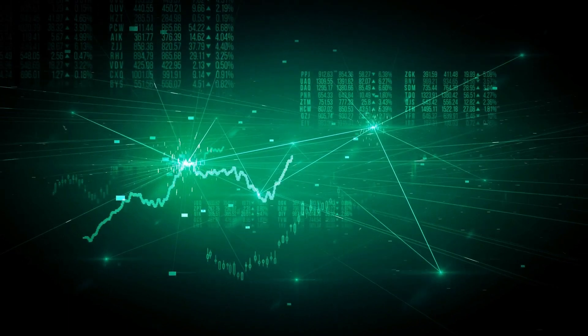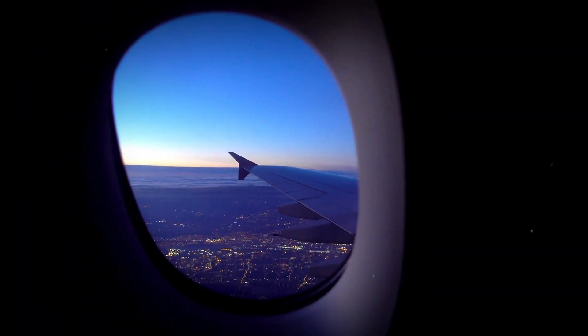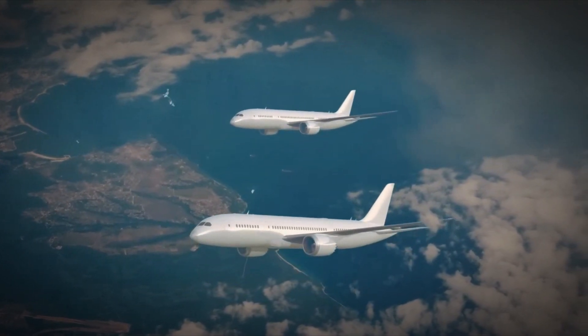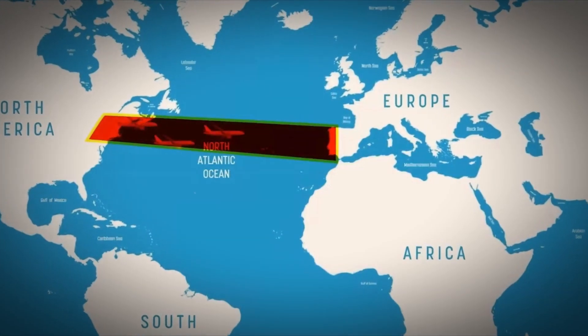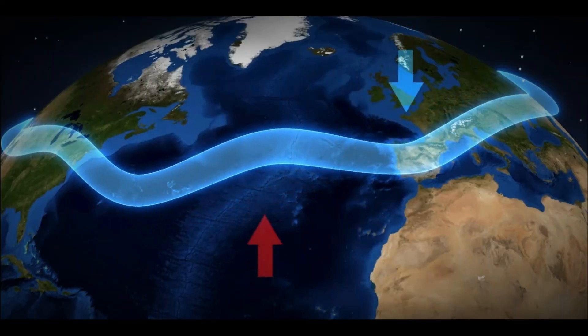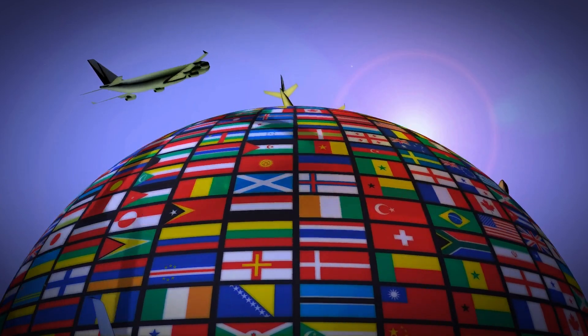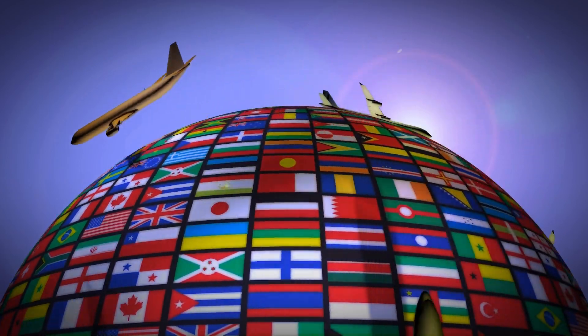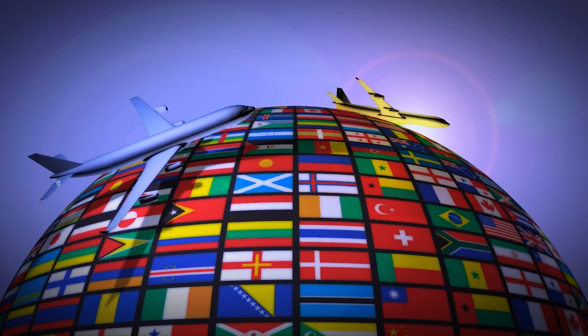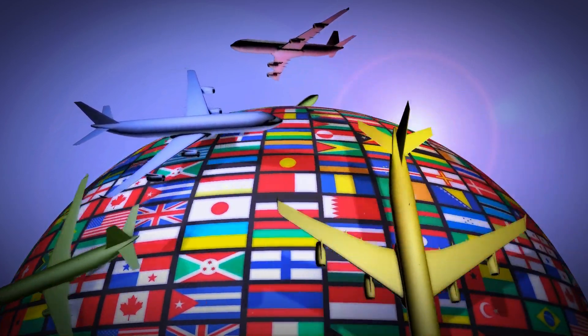Today, live tracking reveals a stunning visual: flights to Europe hug the prescribed paths within the jet streams, while return flights chart their courses outside these air currents, marking the distinct utilization of these invisible highways. Understanding the intricate dance between jet streams, flight paths, and the organized systems guiding air travel across the Atlantic unravels the fascinating story of how these invisible forces shape our skies and streamline the journey between continents.